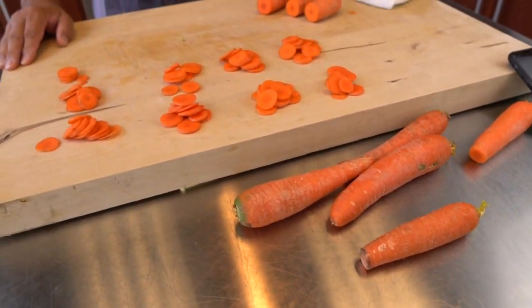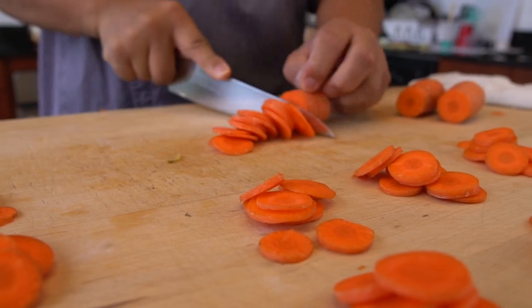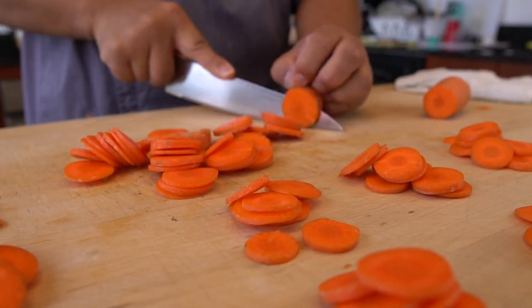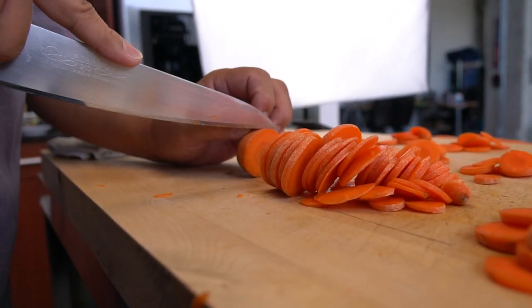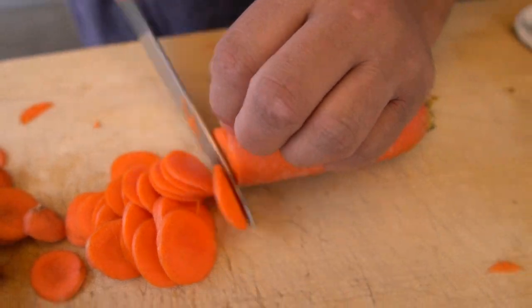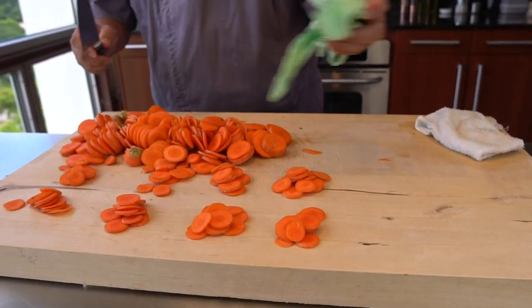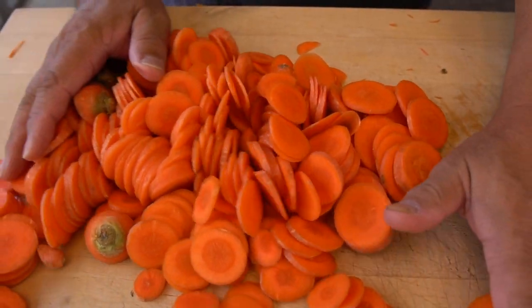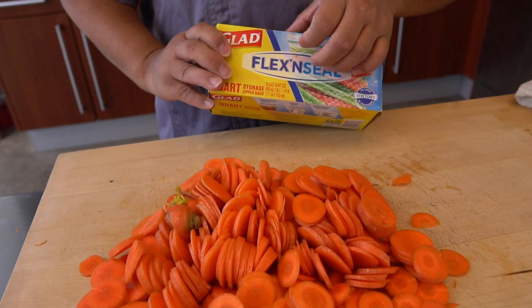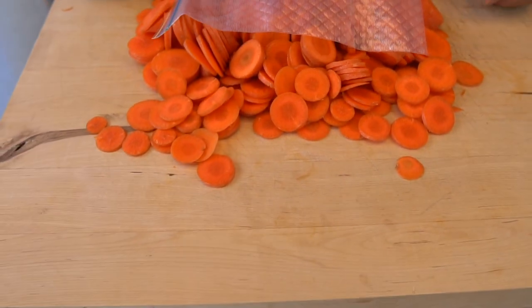Let's see if Glad can beat the record. Hiro will test the stretchiness of Glad Flex and Seal by trying to stuff all the carrot slices into one flexi bag. That's a lot of carrots. Our task today is to see if these carrots will fit in a bag. Yeah, it's actually a lot of carrots for this one. Let's try it out.